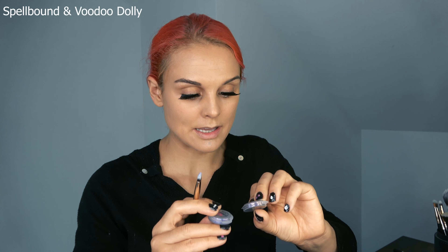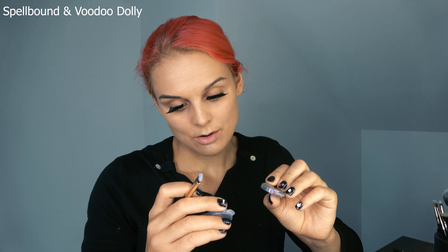For the CyberGoth makeup I decided to use some color in my eyebrows to make them more spacey. I'll use Spellbound and Voodoo Dolly by Concrete Minerals for my eyebrows — starting with a bit of Voodoo Dolly.